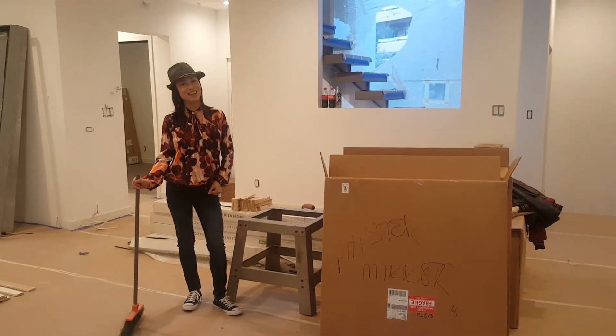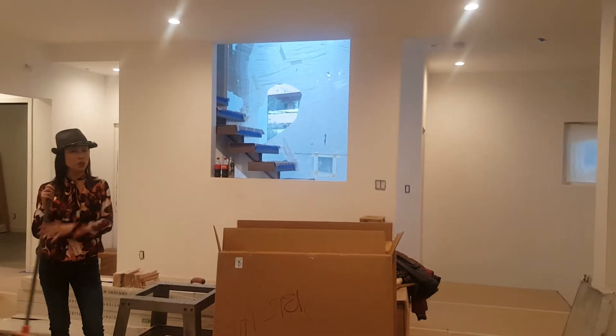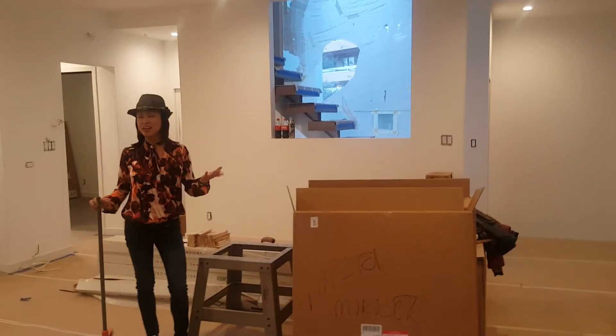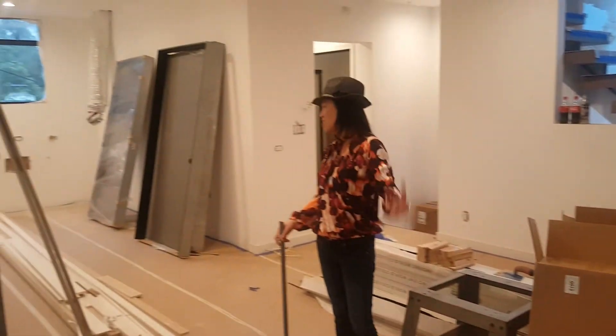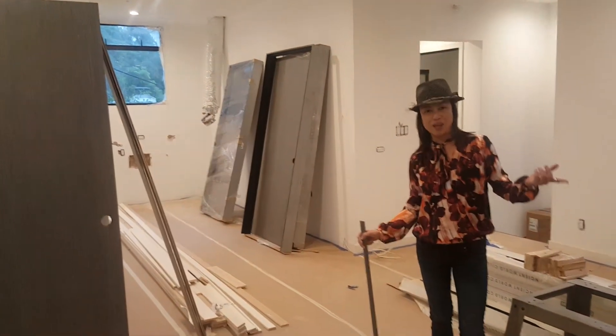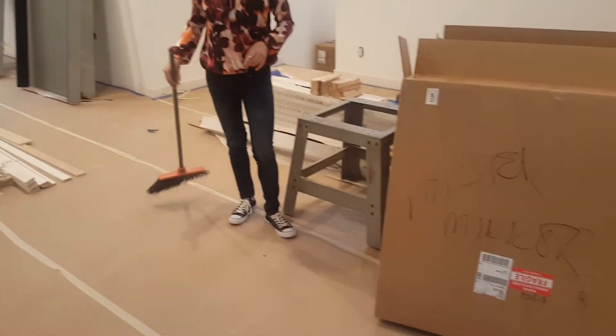Welcome back. This is Zang. I am standing here in my Pasadena project and you're wondering why I'm probably holding a broom. Because I take pride in everything I do. The subs create a huge mess with their dust and their trash and their whatnot. I've literally been here for the past two hours sweeping the trash outside the house.